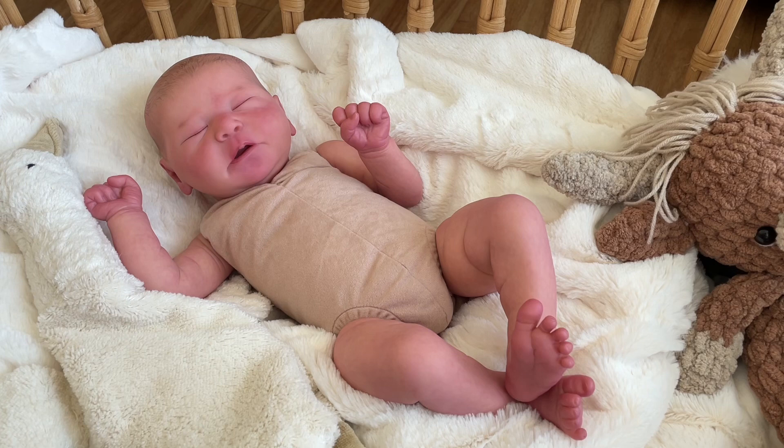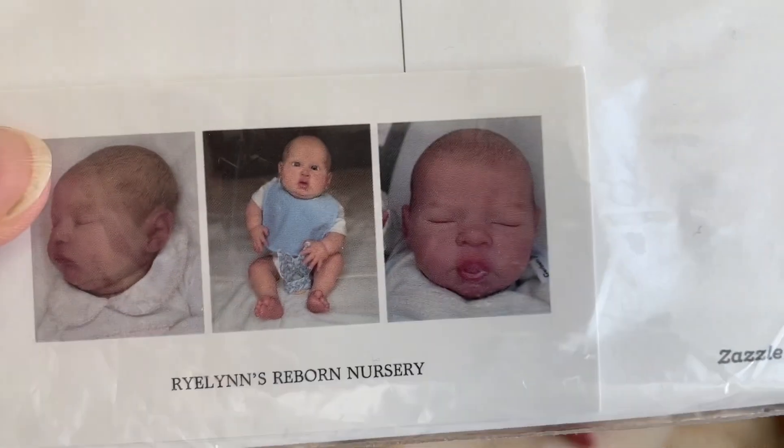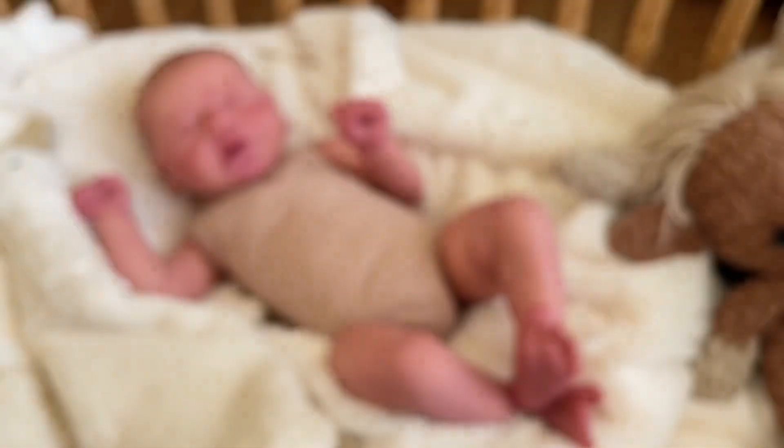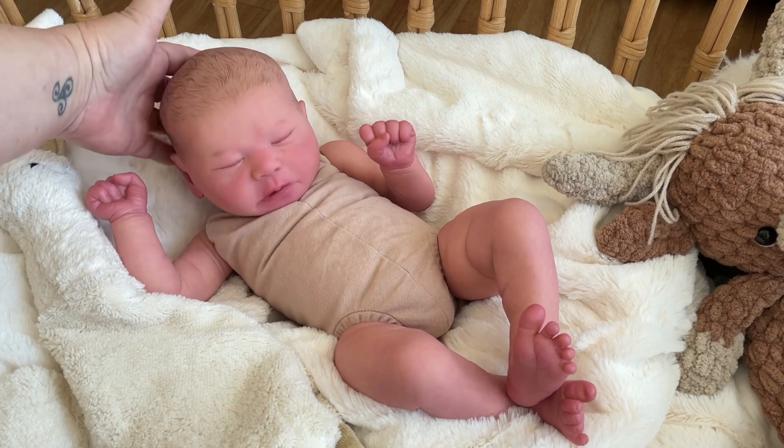She had the intention of buying the baby back in a month or two, however that's changed and she's no longer interested. This baby was done by Ryland's Reborn Nursery — she's on Instagram and I'll put a link to her account in the description. She's on maternity leave right now. Her babies sell for around $700 to $800.